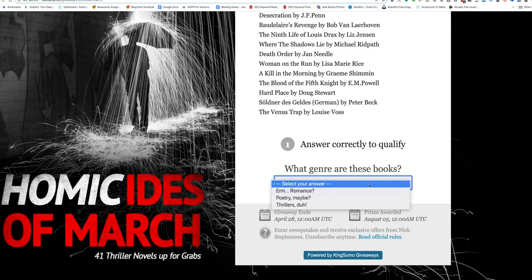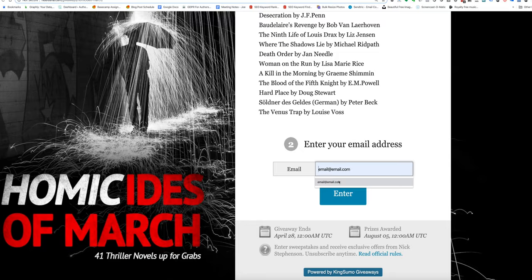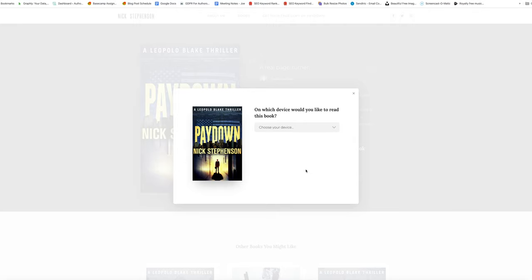You set up a contest using software like Rafflecopter, which has a free plan, or UpViral or King Sumo Giveaways. Then you list your contest on giveaway directories — there are hundreds of these websites, I particularly recommend giveawayfrenzy.com and giveawaypromote.com. Once listed on as many sites as possible, this starts sending traffic to your contest page. People sign up if they're interested in winning, and then you follow up with emails offering your reader magnet. When someone signs up, you send a confirmation email that says: 'Thanks for entering — in the meantime, if you'd like to read some of my work for free, just click this link.'